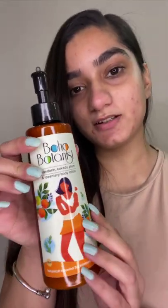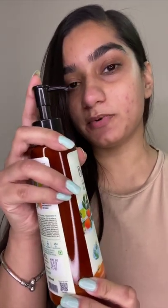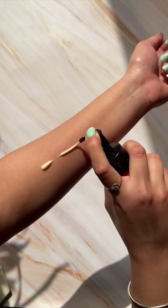I really like how the packaging is. It is very attractive and beautiful, and also this comes with a pump which is very easy for us to apply.